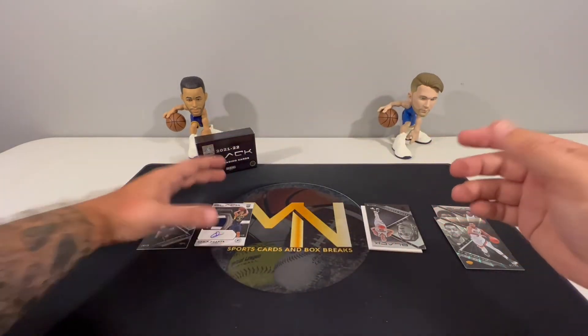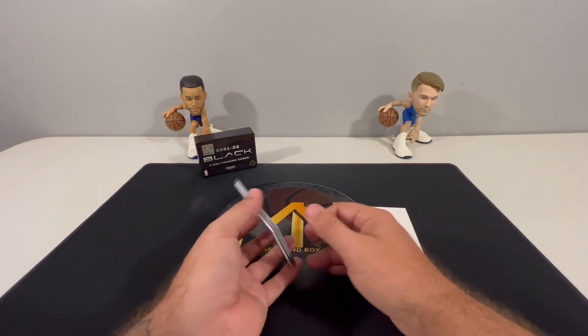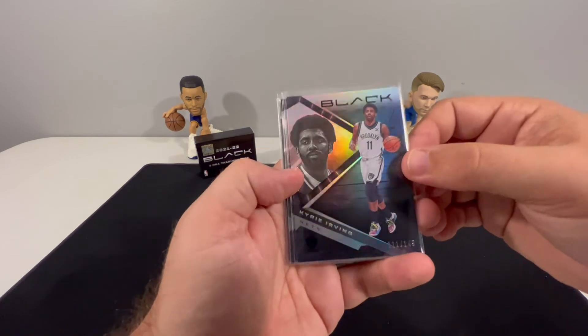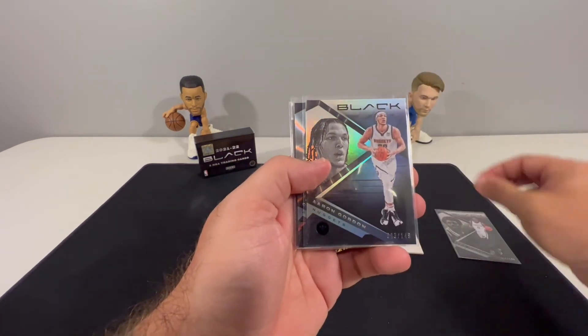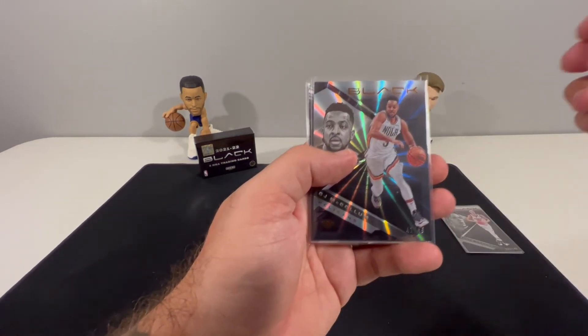That is everything. Quick five card opening — we'll sleeve these up and do a quick recap. We had the Kyrie numbered out of 149 and the Aaron Gordon — those are what you'd call the base cards.